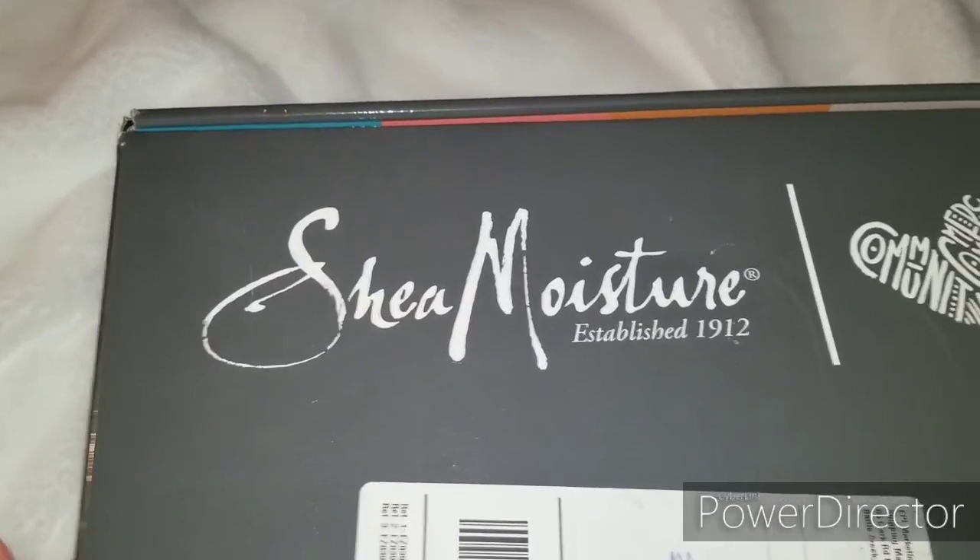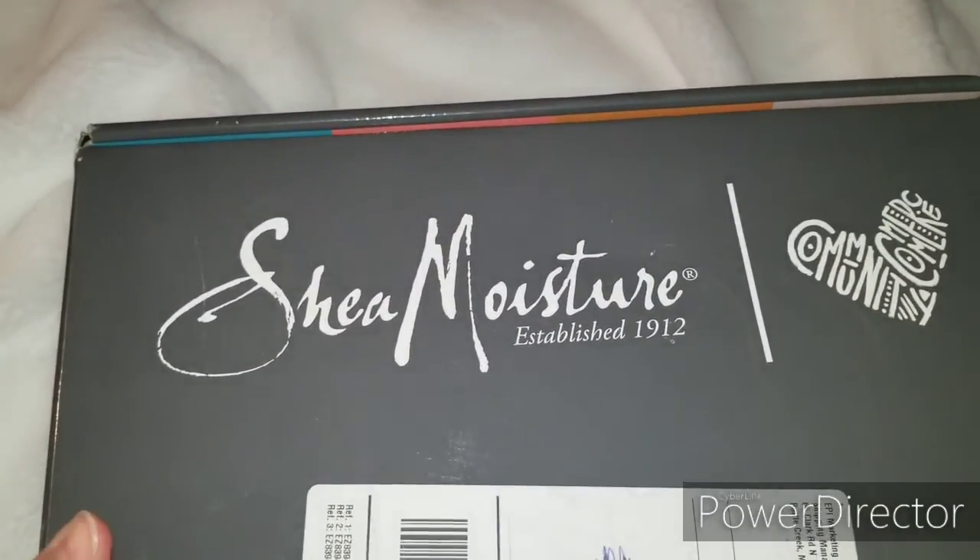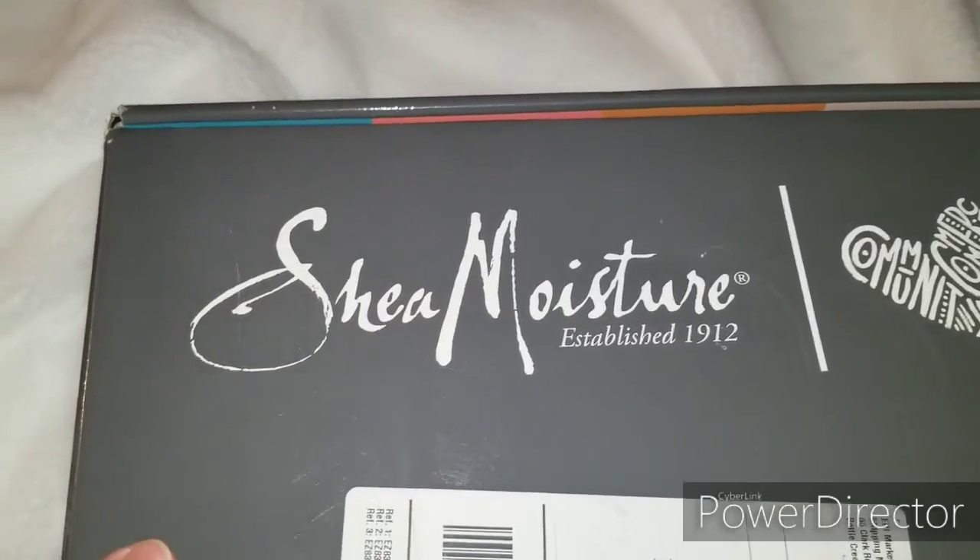Sorry that I'm behind the camera today, but yeah, hope you guys can forgive me. I know you just want to see what's inside the box, so let's open it.